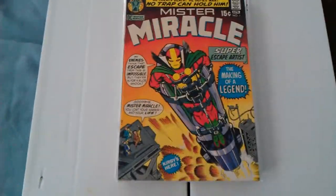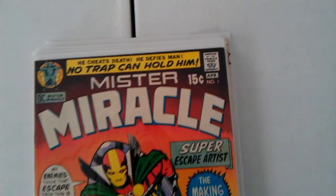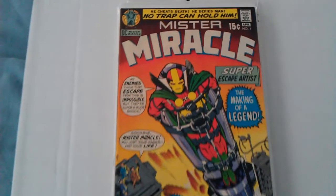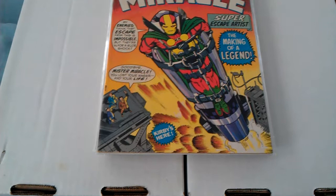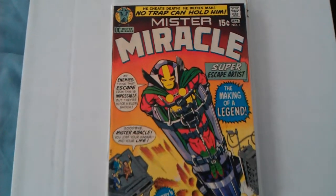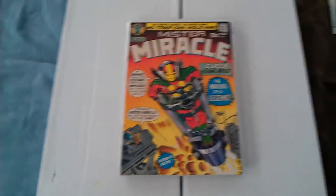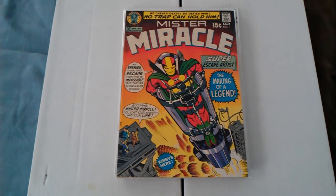Mr. Miracle number one. Must have for your collection. This book actually just went up in value. I'm not sure by how much. Well, that's all for now. I hope you guys enjoyed this video. I'll be back with more. See you guys.